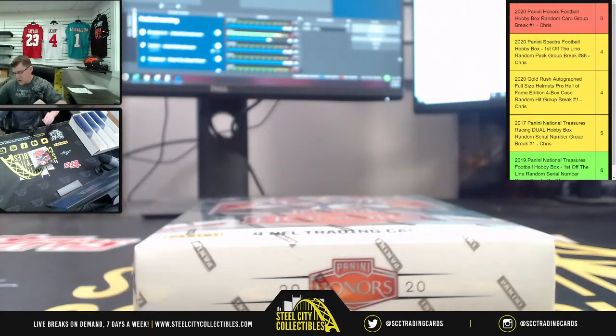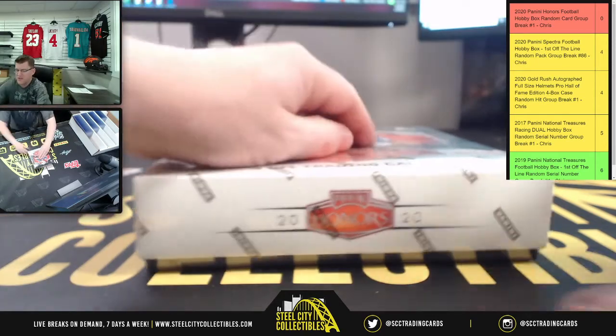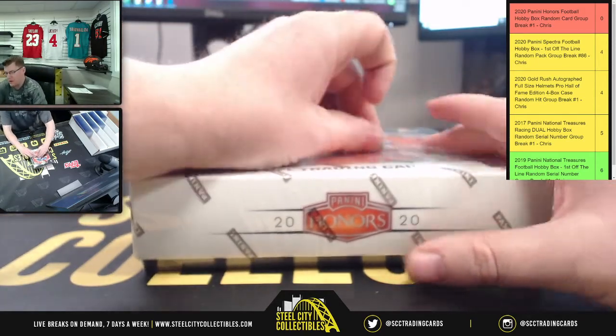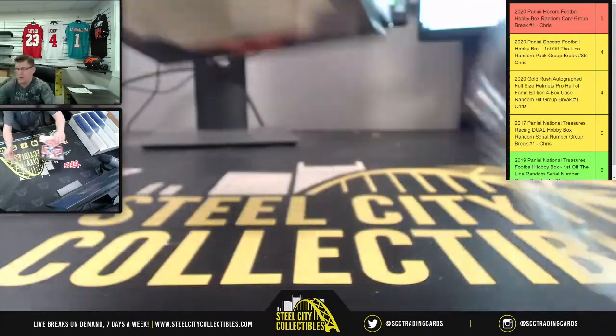This is actually our second 2020 football break of the night — we did do some Mosaic earlier. So we went from one product I've run a bunch of times to one that I get to run for the first time.